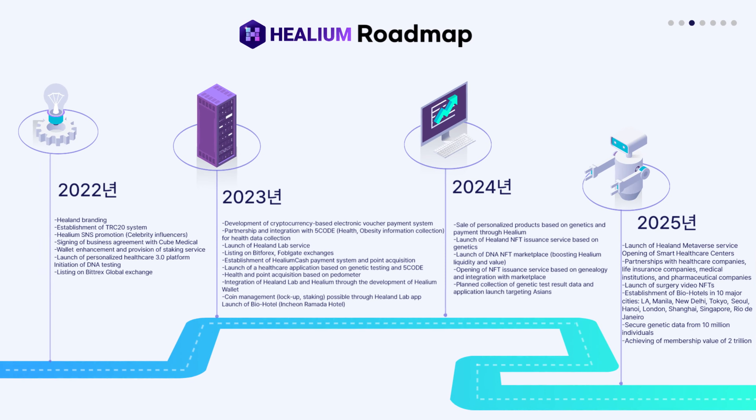The company has many ambitious goals and plans and is also partnering with many domestic and foreign companies. As you can see on the company's white paper, which I have accessed from CoinMarketCap, this is their overall roadmap for the next few years. At the end you can see that their target by 2025 is to secure 10 million DTC genetic data worldwide.